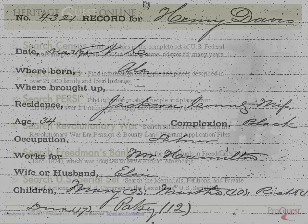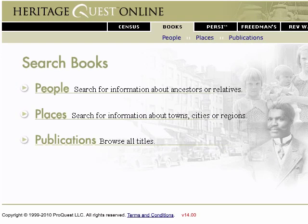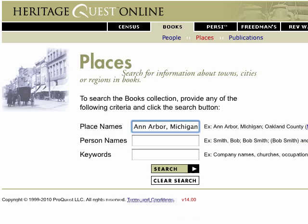Utilize the Family and Local Histories, PERSI, and the LexisNexis U.S. Serial Set to take your research to the next level.